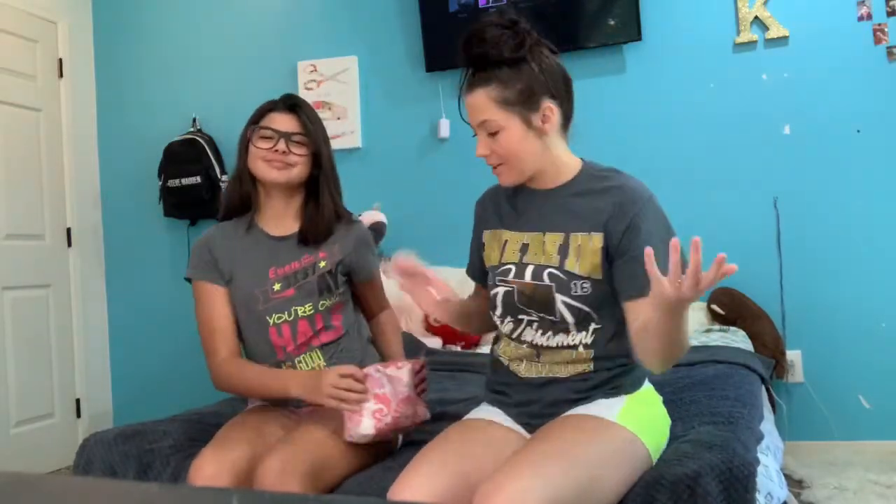Hey guys, so today I have my sister with me and I'm going to be transforming her into me. We are not really the same size, so I'm going to try to find something in her closet that will fit her that kind of looks like something that I would wear on a daily basis.